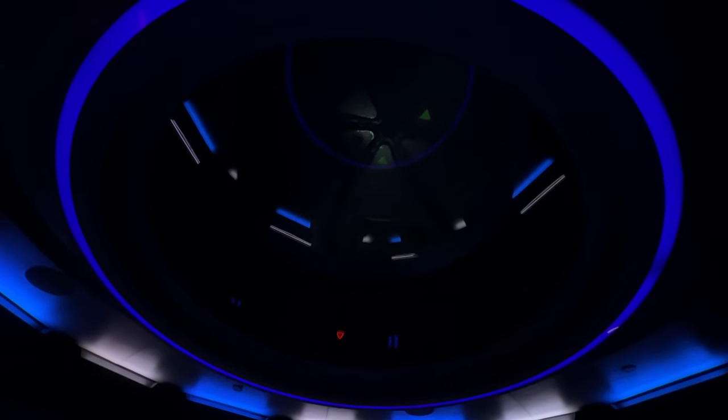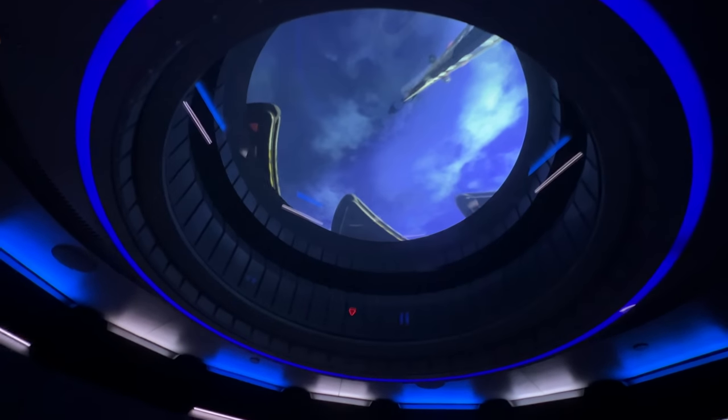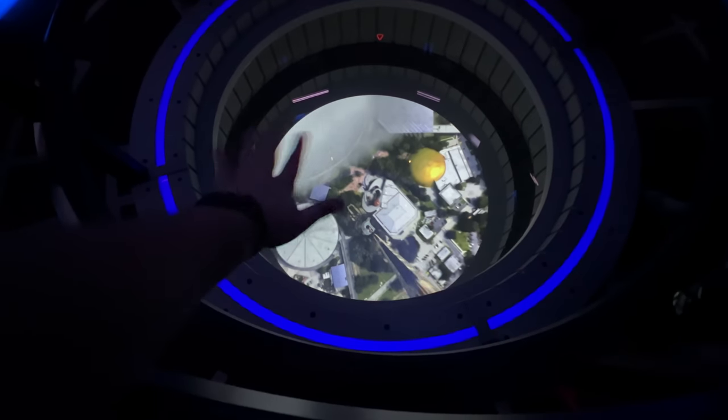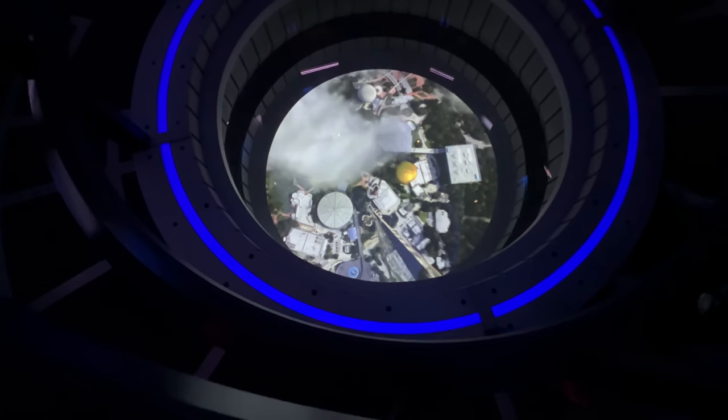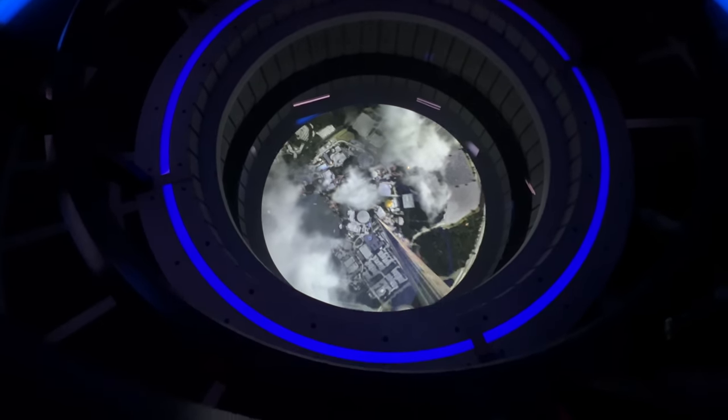The floor is rumbling. We're riding aboard the Mark 5 elevator, the latest in space elevator design and technology. Today we'll have a spectacular view of Florida and the eastern seaboard. There are clouds covering where Moana will be.